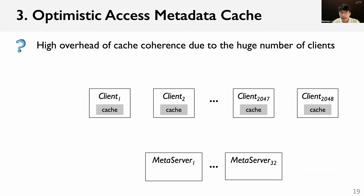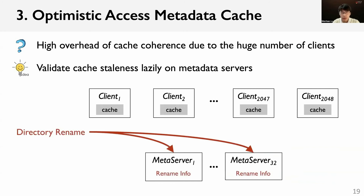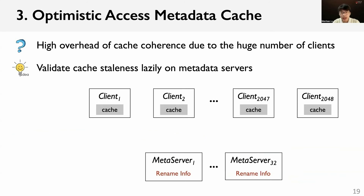To reduce the overhead of cache coherence maintenance, we introduce the optimistic access metadata cache. The key idea is to validate the cache status lazily on the metadata servers. When a directory rename operation happens, we send the rename information to all metadata servers. Clients optimistically use cache entries for path resolution without being notified. When a client sends metadata requests to the server, the server validates the cache status lazily using the rename information. If the server finds that the client used stale cache entries, it aborts the request and returns information to update the client-side cache.